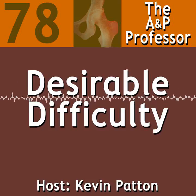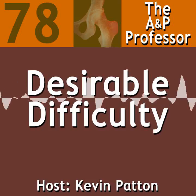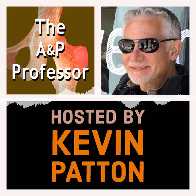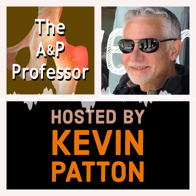The diplomat and military leader Colin Powell once said, there are no secrets to success. It's the result of preparation, hard work, and learning from failure. Welcome to the A&P Professor — a few minutes to focus on teaching human anatomy and physiology with a veteran educator and teaching mentor, your host, Kevin Patton.